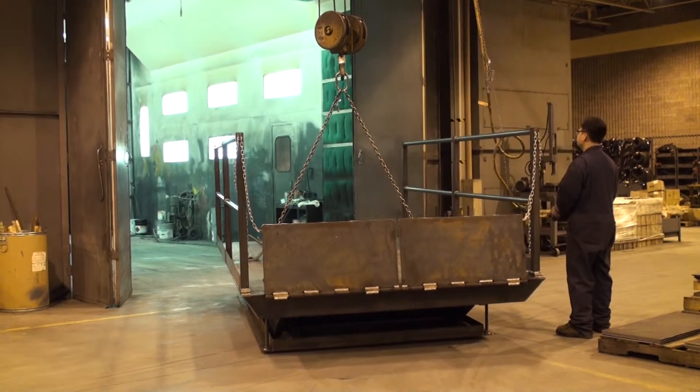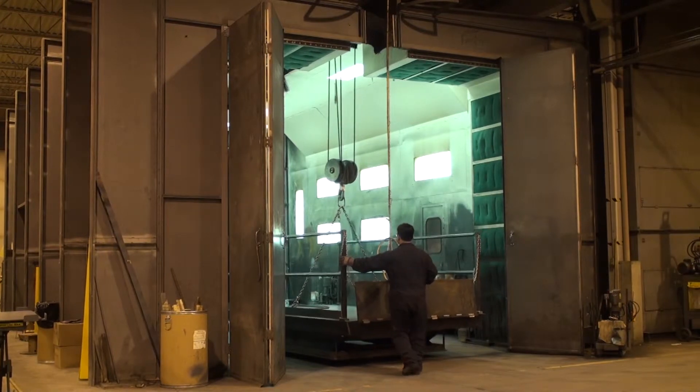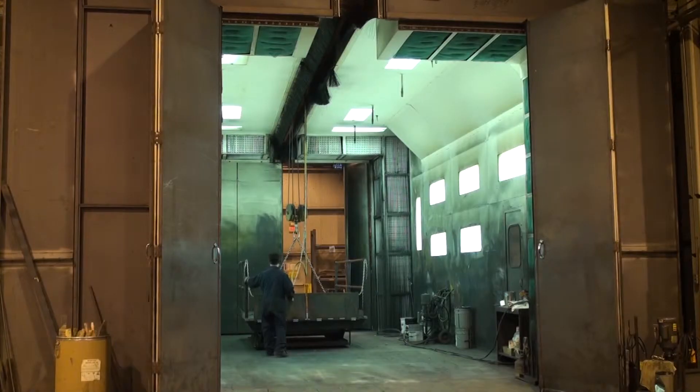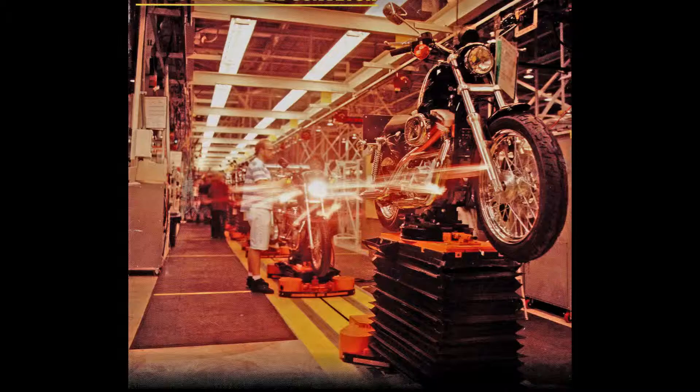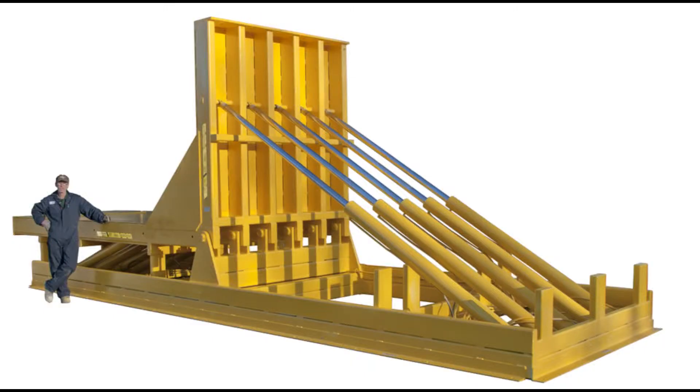Upon completion, the lift table is moved into the paint booth for cleaning prior to the finish coat being applied. Once finished, the safety and operating decals are applied and the lift table prepared for shipment. Pentelift is well positioned to be your supplier for custom engineered lift and positioning equipment.